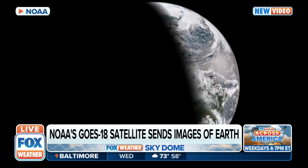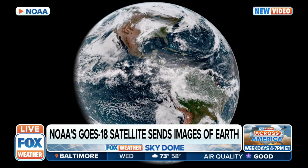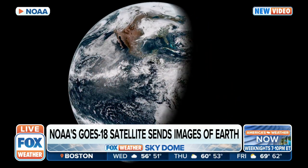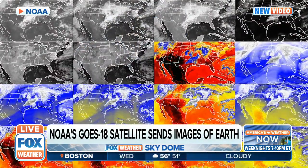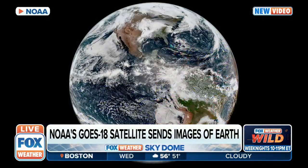We have the first light imagery from NOAA's GOES-18 satellite. NOAA's newest geostationary satellite launched on March 1st — at the time it was called GOES-T. Once it reached geostationary orbit on the 14th, they named it GOES-18.